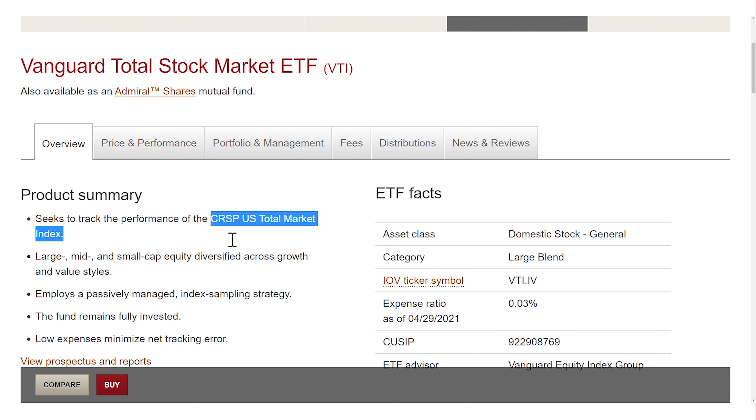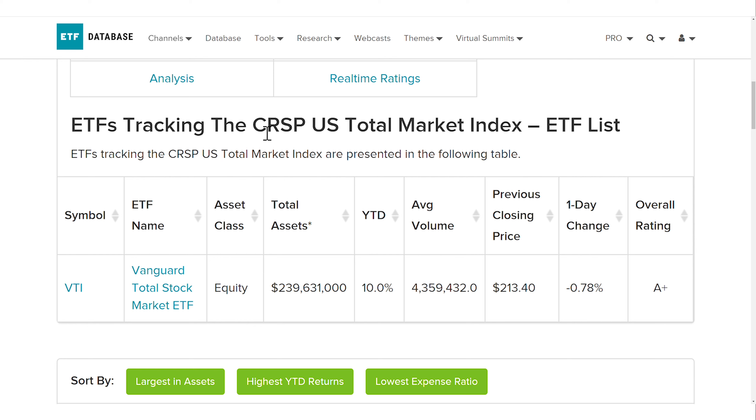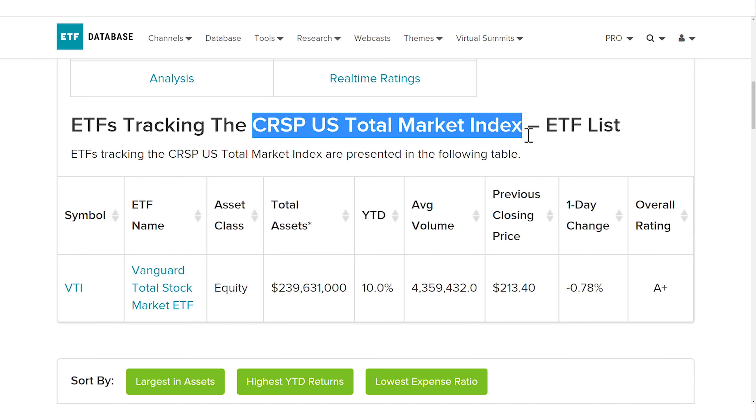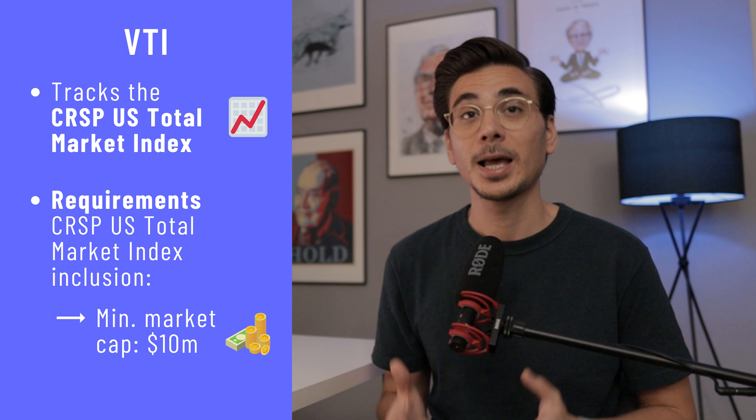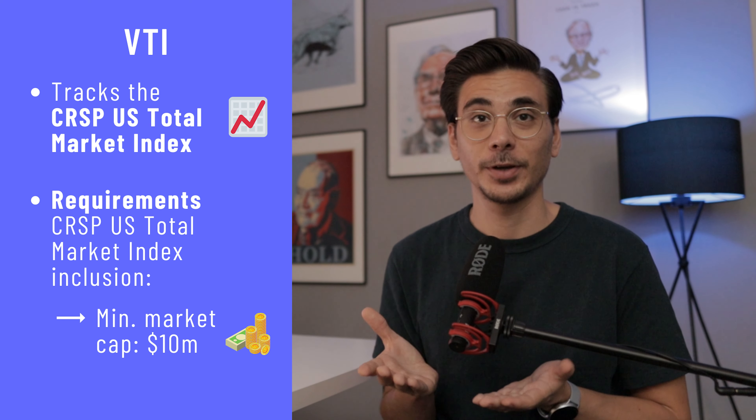The VTI tracks the CRISP Total Market Index. It's less well-known than the S&P 500 Index, and in fact the CRISP Index is only followed by Vanguard's VTI ETF and by no other ETF provider. To be included in this ETF, the company only needs to have a market cap of at least 10 million dollars. So compared to the S&P 500 ETFs, the VTI gives you access to more companies and ultimately a higher diversification.